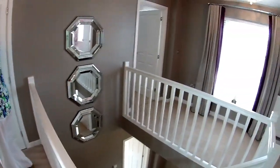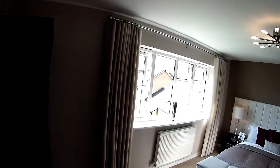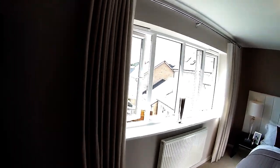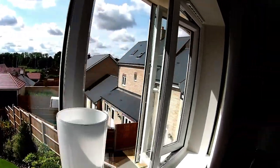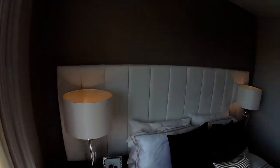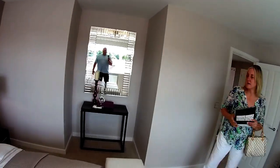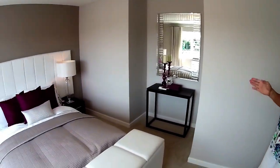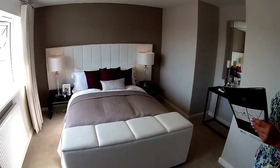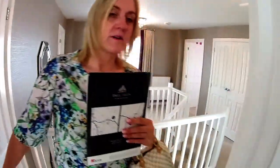Bedroom two is our final bedroom — that is one big window there. It's a big bedroom that goes around the corner. Dimensions: four metres eight by three metres nine. This is actually bigger than the master bedroom, though obviously the master has the en-suite. Another beautifully dressed bed. There's a cupboard in here too — with a big house, you need a big cylinder.